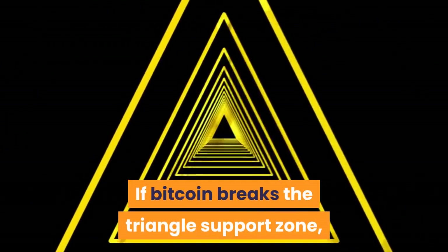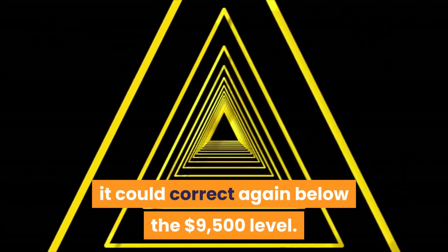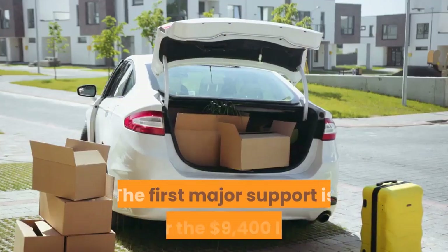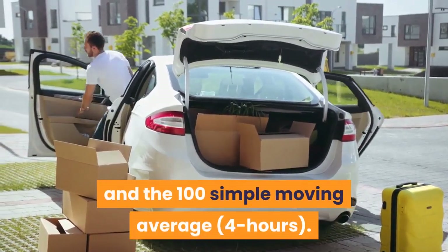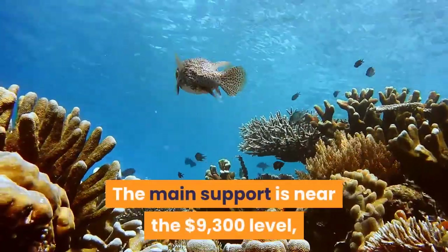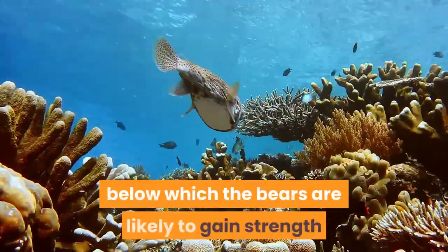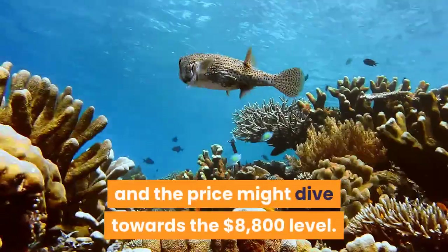If Bitcoin breaks the triangle support zone, it could correct again below the $9,500 level. The first major support is near the $9,400 level and the 100 simple moving average. The main support is near the $9,300 level, below which the bears are likely to gain strength and the price might dive towards the $8,800 level.